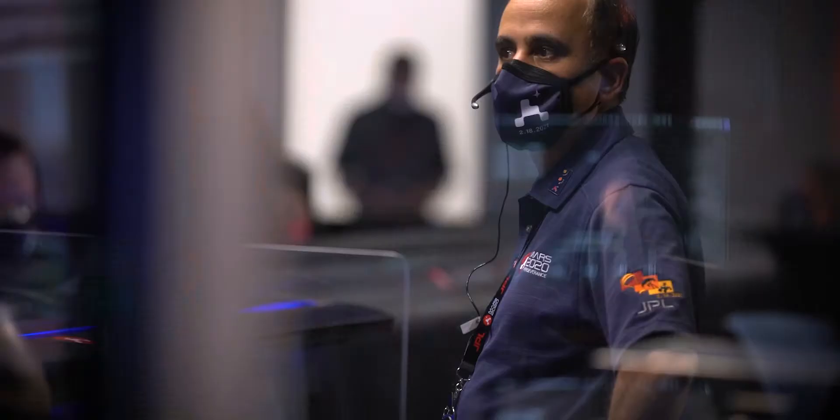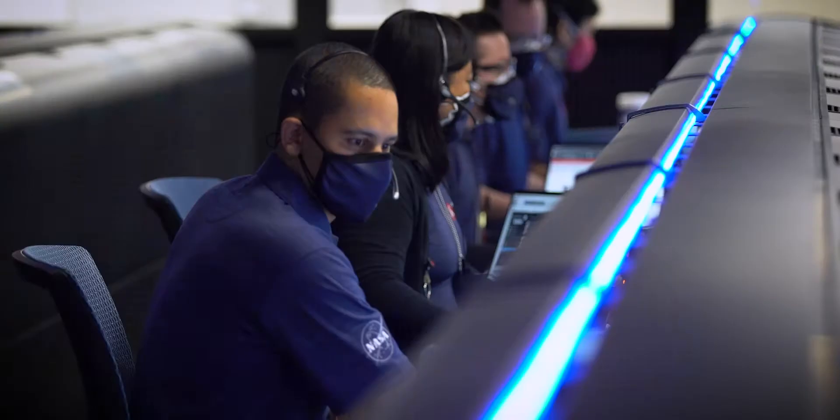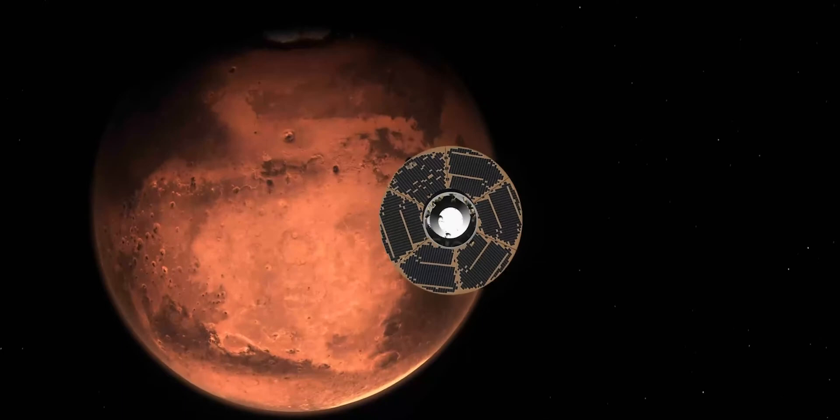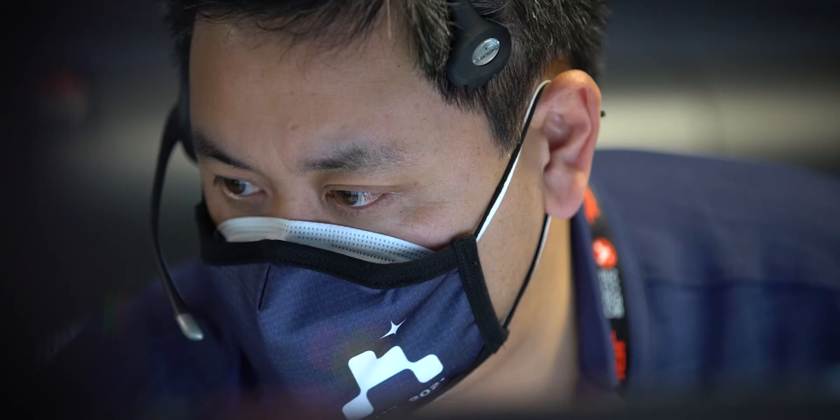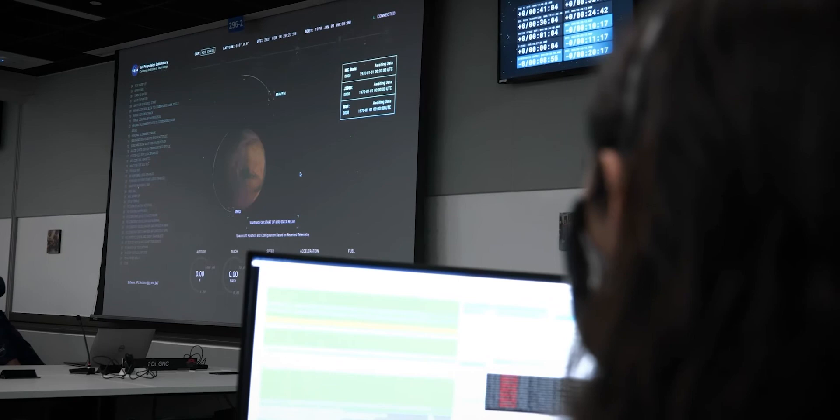Propulsion — go. EDL phase — go. We have deemed Perseverance ready to execute entry, descent and landing on our own. Confirmation of entry interface. Perseverance is currently going 5.3 km per second, about 120 km from the surface of Mars. It will start controlling its path to the landing target.